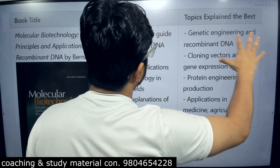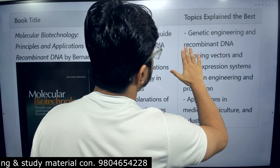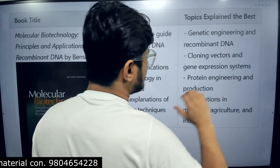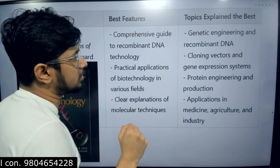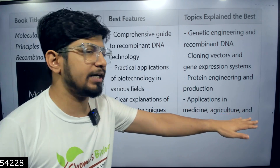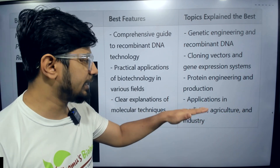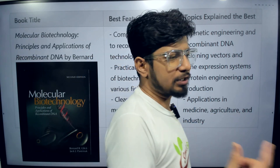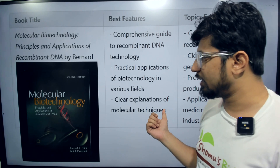The USP of Glick's book — the most important topics you'll get there — includes genetic engineering, recombinant DNA technology including cloning vectors, gene expression systems, expression vectors, protein engineering and production, and applications in medicine, agriculture, and industry. Particularly the applications in medicine, agriculture, and industry is something this book focuses on regarding the applications of different biotechnology tools.